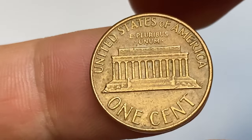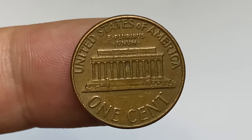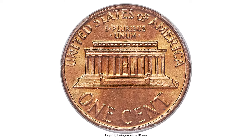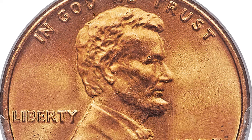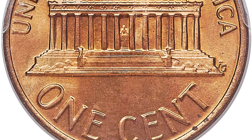MS-68 specimens are almost unheard of, with only three of them certified by PCGS and a guiding price of over $10,000. Since the 1975 Lincoln cent in MS-68 red is so rare, only the most competitive registry sets will include the 1975 Lincoln cent in this impossibly high grade. The surfaces are flawless as expected and display a rich fiery orange color.